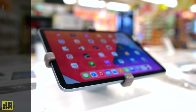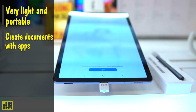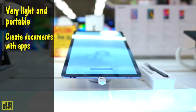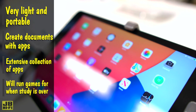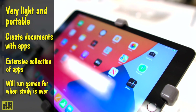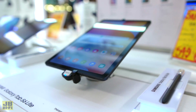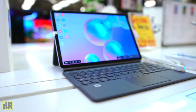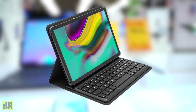Like Chromebooks, iPads and tablets are extremely portable and run a variation of the key programs used for creating documents. The extensive app stores will have you covered for almost any situation, and they run plenty of games for when study is over. Out of the box, they only offer a touch screen for navigation, which is super easy to use but can be a bit limiting, so for a more desk-friendly setup, consider a cover with an integrated keyboard to make navigation easier.